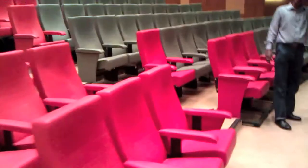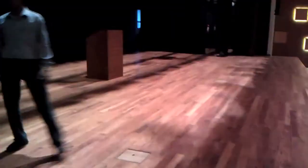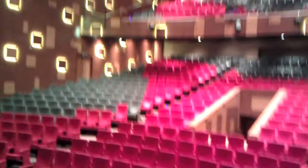The auditorium is like a movie theater. This is the stage. Let's go on stage and see what it looks like. It's got a full set of backstage equipment.